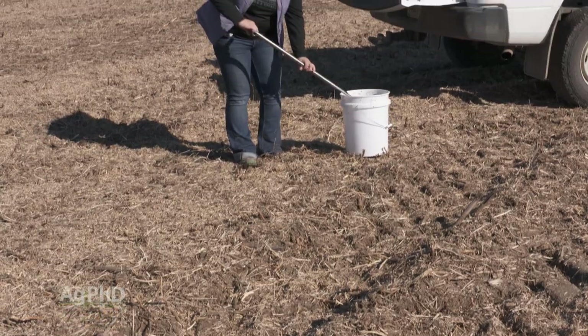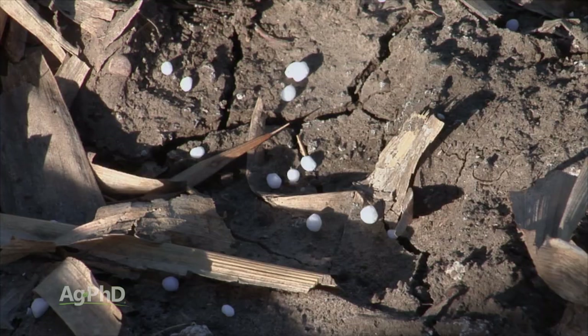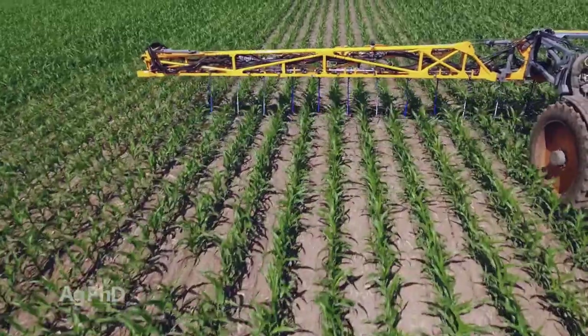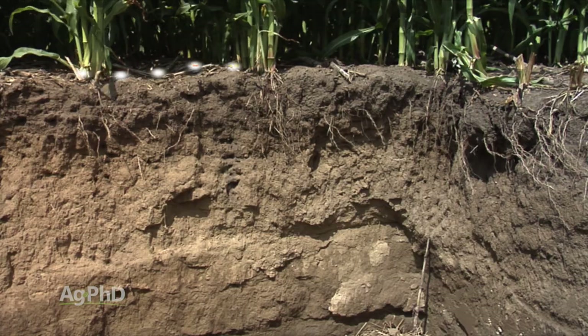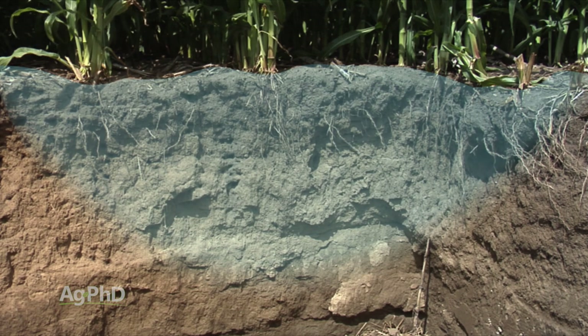First, farmers do soil tests up front to see if there's any nitrogen left from last year's crop. Then they determine how much nitrogen this year's crop needs, and many farmers now use the strategy of split applying — putting on a little bit in the spring and a little more in the middle of the season. One reason is that nitrogen can eventually convert to the nitrate form, which has a negative charge, and can leach down through the soil.